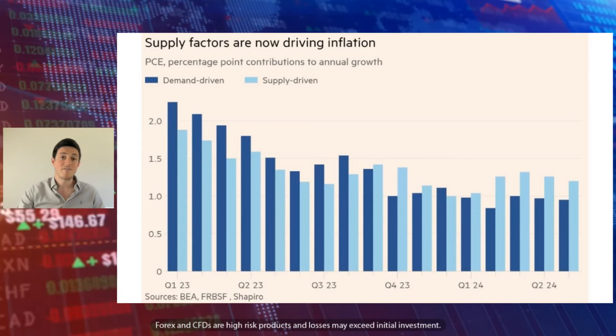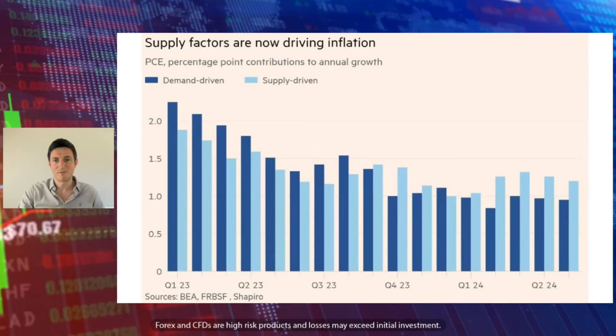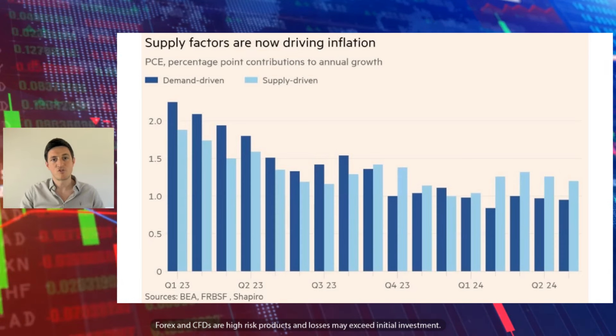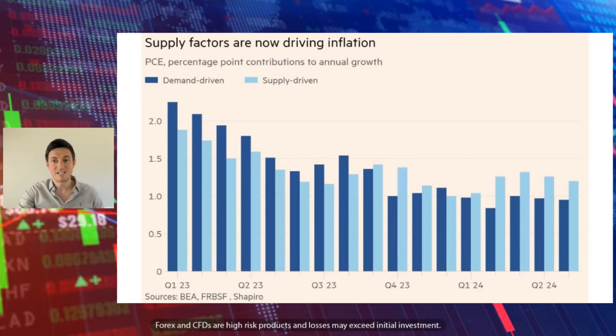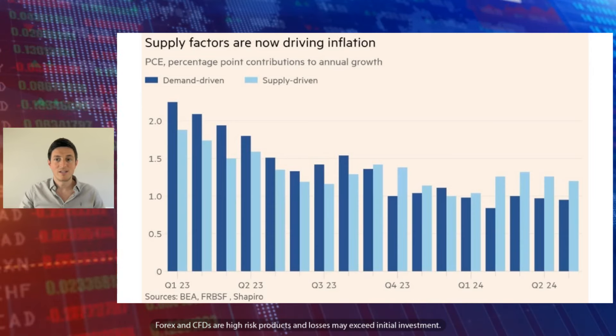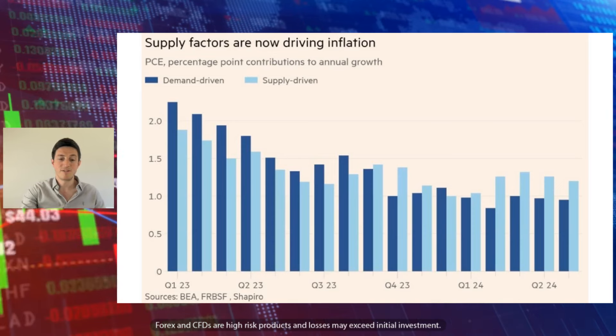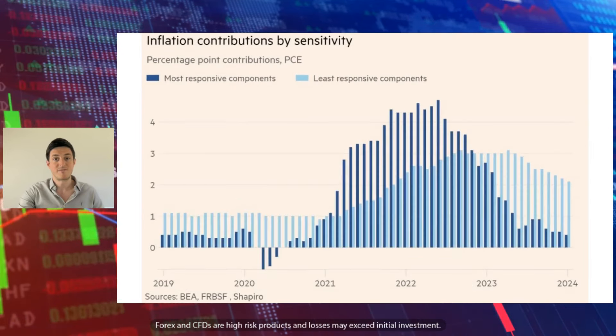In terms of what's driving inflation — this is really interesting, it's come from the Financial Times — you can see exactly what's driving inflation and how that has shifted. Where it was previously demand driven, we're now seeing inflation being progressively supply driven. The supply-driven side of things is less influenced by the Federal Reserve. Demand side, where they raise interest rates to drive down demand, is less important now. So arguably, the reasoning for them to keep rates high is less justified from a disinflationary standpoint.